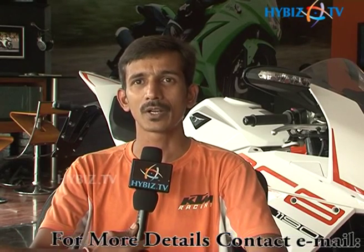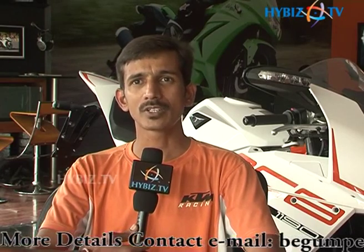Here I have a basic entry-level model. The KTM Duke 200 is a European vehicle, from Austria. In India, we have the best technology in that segment. In this entry level, we have the best technology in 200cc.